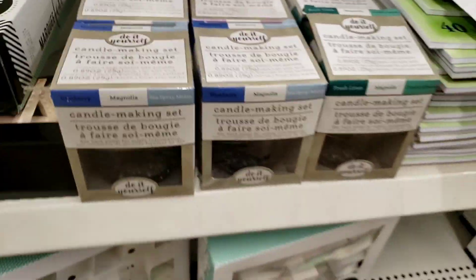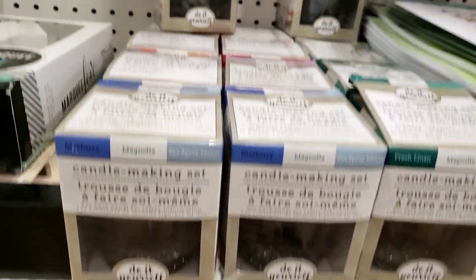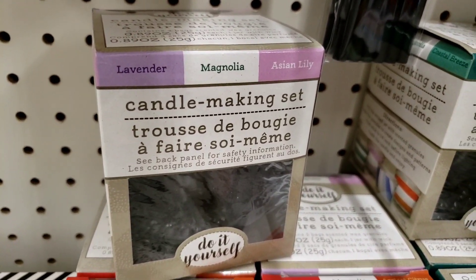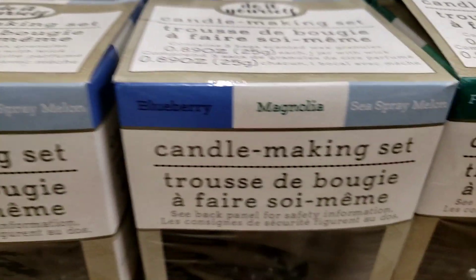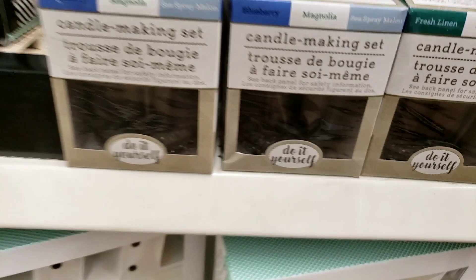And Shawna, here's those candles that I was telling you about — the candle making kits or sets. They restocked them because they had them here a while ago. Lavender, Magnolia, and Asian Lily. Fresh Linen, Magnolia, and Coastal Breeze. And Blueberry, Magnolia, and Sea Spray Melon. Fresh Linen, Magnolia, Coastal Breeze.